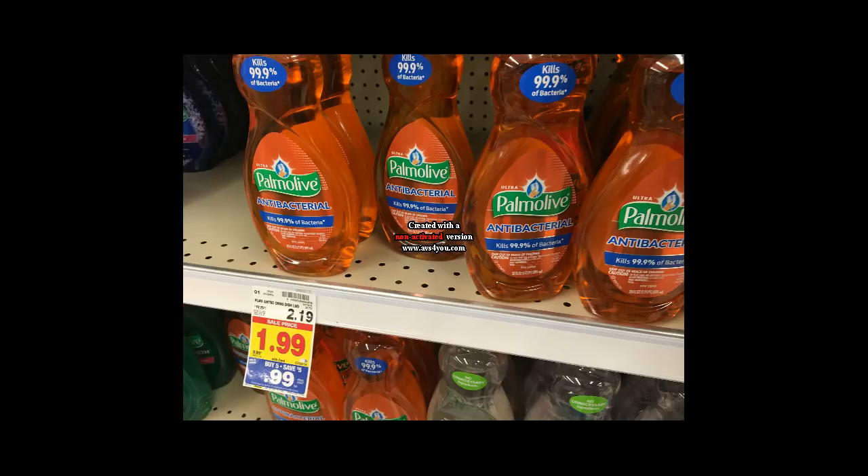The Palmolive dishwashing liquid is 99 cents, which is actually a really good deal. But we're getting a 25-cent coupon in the 2/25 Smart Source, making your final price only 74 cents for the Palmolive.